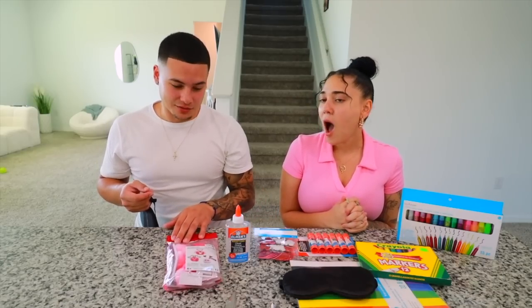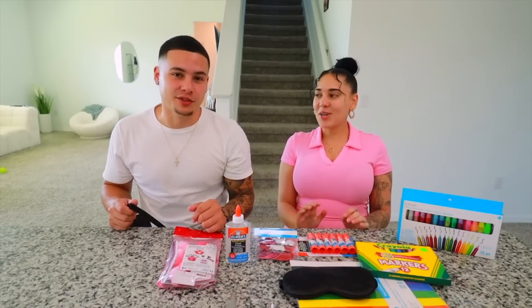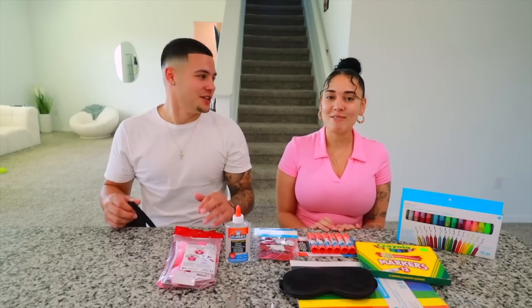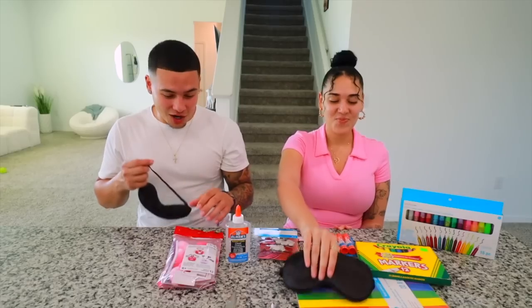My mom used to throw them out — just kidding! But she never really saved them. She'd keep them for maybe a couple of weeks and then they'd just go missing — I'd find them in the garbage. My mom still has a folder of all my stuff. I still love you though.